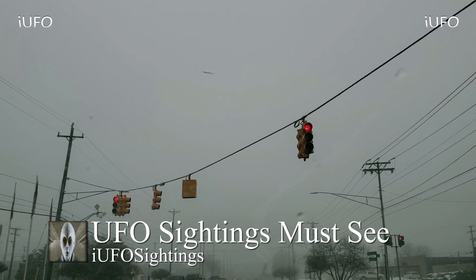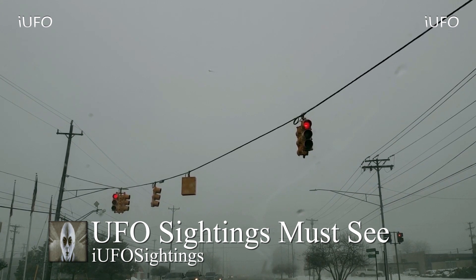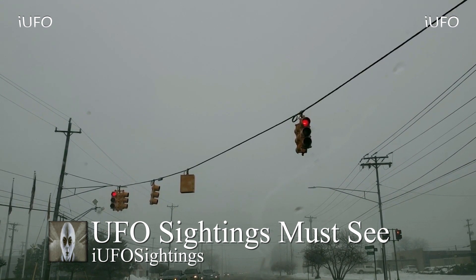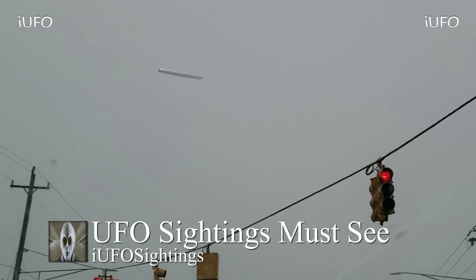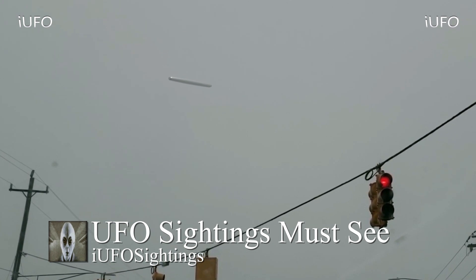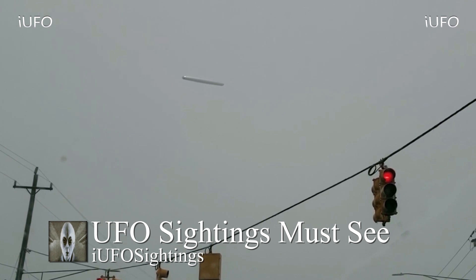Apparently he stopped at a stoplight — look at the flags over there, they aren't even moving. Looks like a very calm day. You can see the flags on the bottom left and snow on the ground. Here's a close-up shot — that definitely looks like a cigar-shaped object. Leave it in the comments below: is this a cigar-shaped object?